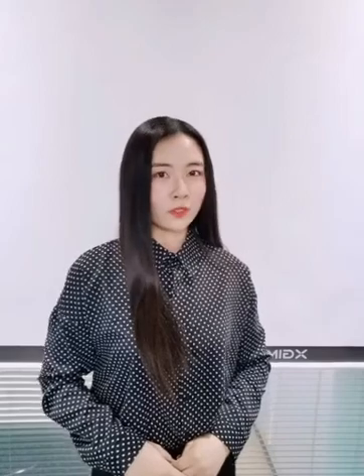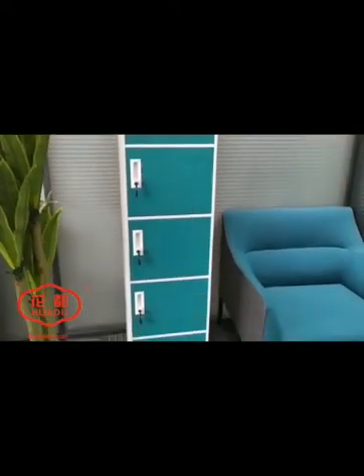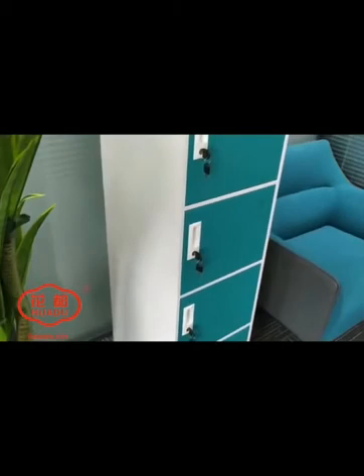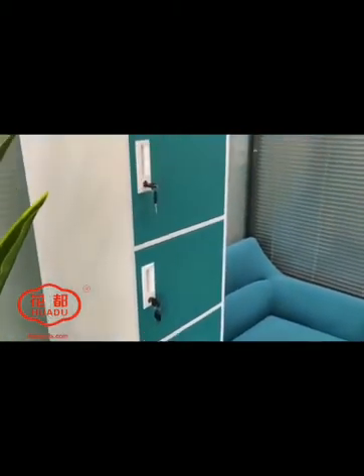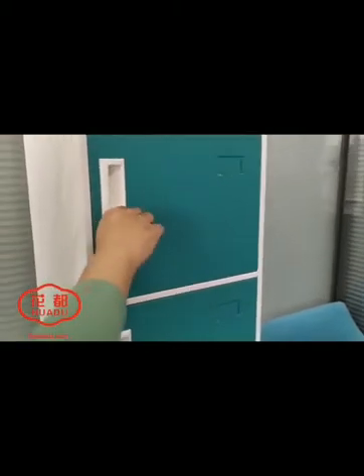Suitable for any working environment, welcome to BessaSteel.com. The locker is suitable for storing clothing and personal or professional items in schools, hospitals, and other areas. The Hua Du Colorful Locker can meet your needs for storage.